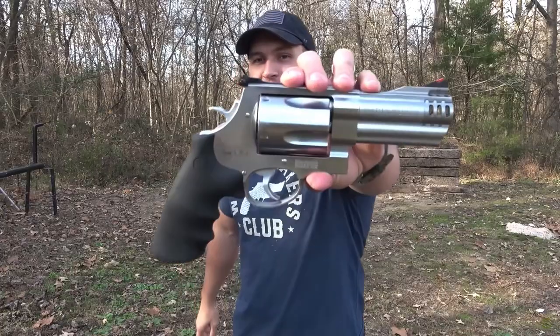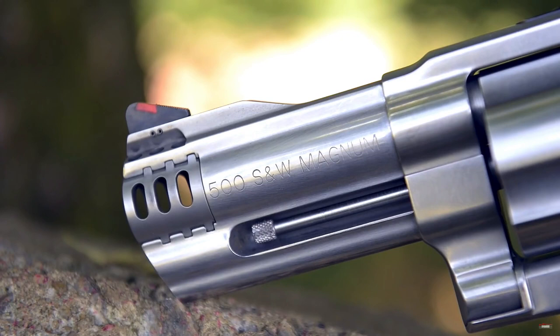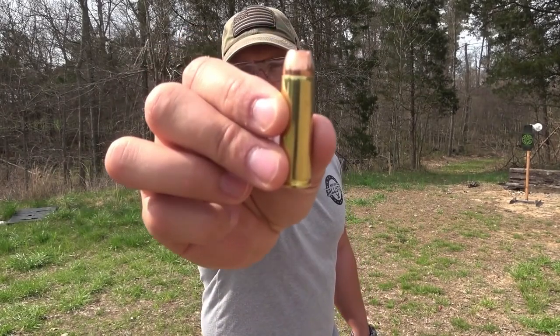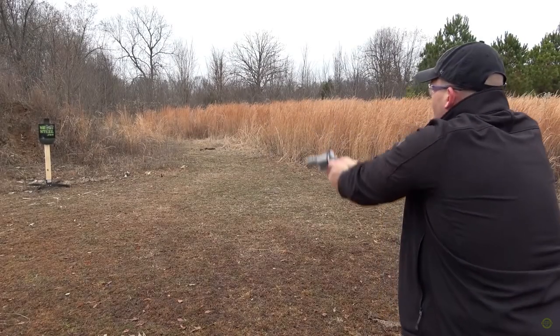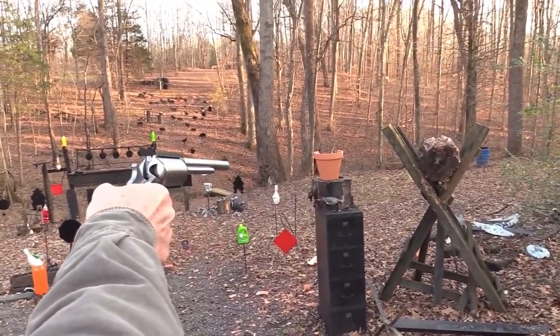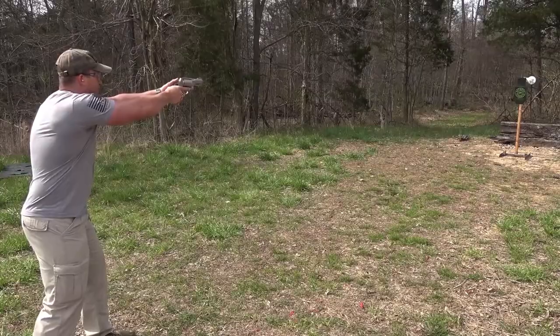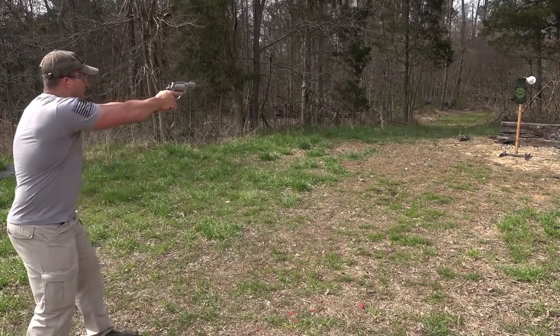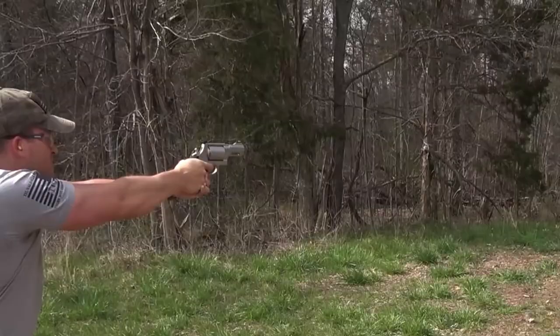And finally, coming in at number 1, we have the .500 Smith & Wesson Magnum. This revolver is chambered in the powerful .500 Smith & Wesson Magnum cartridge and is known for its incredible power and accuracy. The .500 Magnum is a great choice for long-range hunting and target shooting. With a muzzle velocity of 1,500 feet per second and a muzzle energy of 2,905 foot-pound force, this is the most powerful of all on the list. You can find this gun in the range of $1,000 to $1,500.